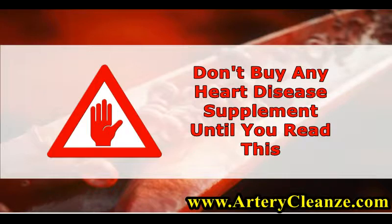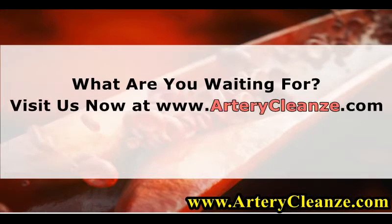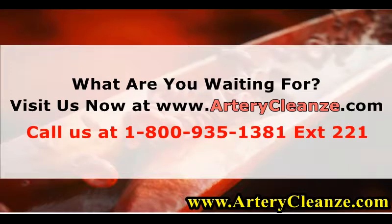Don't buy any heart disease supplement until you read this. What are you waiting for? Visit us now at www.arterycleanze.com or call us at 1-800-935-1381 extension 221, or 1-512-541-1381.